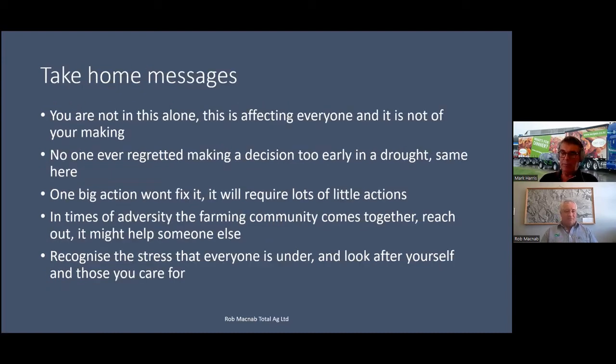Some of the real take-home messages: you are not in this alone. There are people all the way through the industry. Think about how the logistics manager at the works is feeling, not knowing whether they can get refrigerated containers or whether the ship will turn up. You're not in this alone, and this is affecting everyone — it's not your making and not something you can control. Don't beat yourself up about that. No one's ever regretted making a decision too early in a drought or a disaster. Make the early decision, because it will generally be the best decision for you and your business.